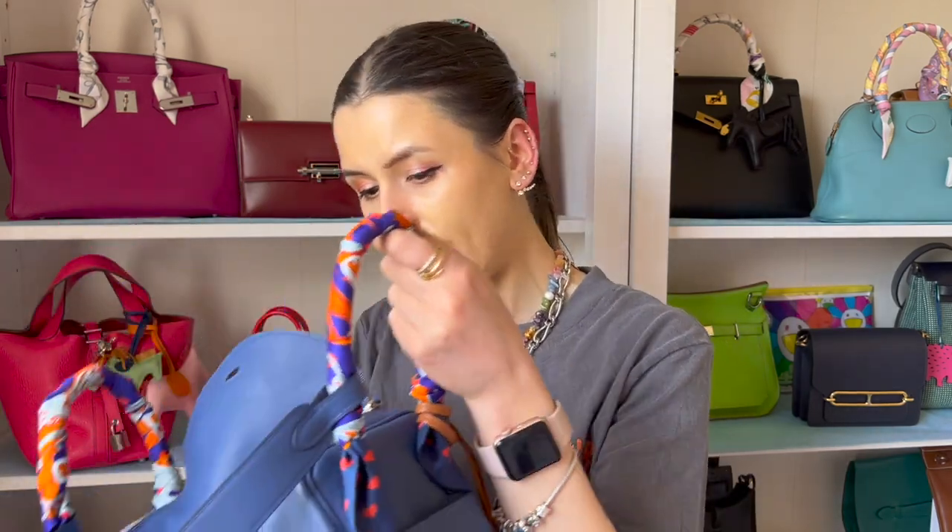I wanted to share my lipstick pink color 269 called Impact. I had some water so it might be coming off a bit - it's kind of a pinky color. I thought that charm was really cute on it as well, that one's in Rose Mexico.